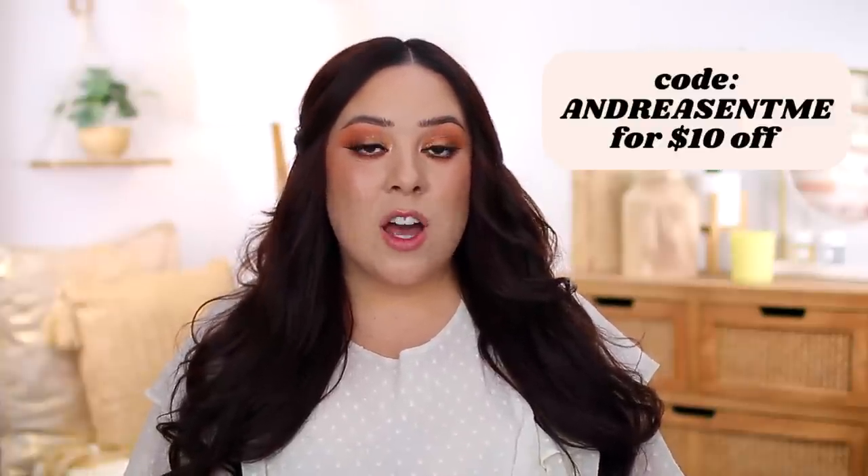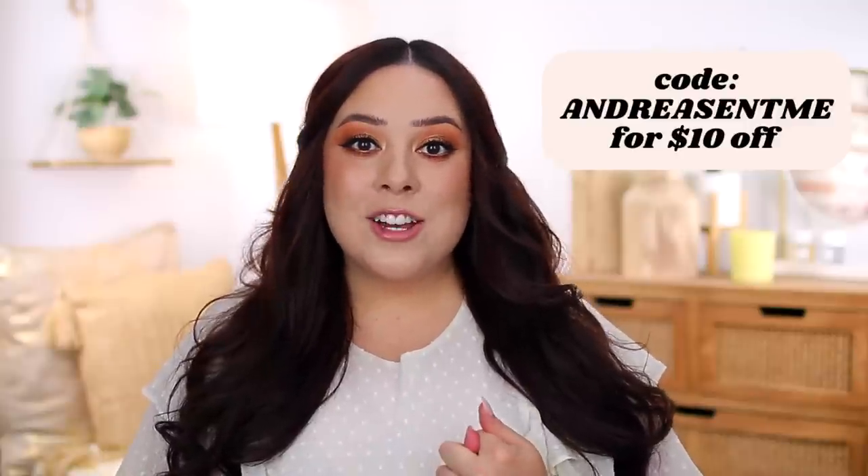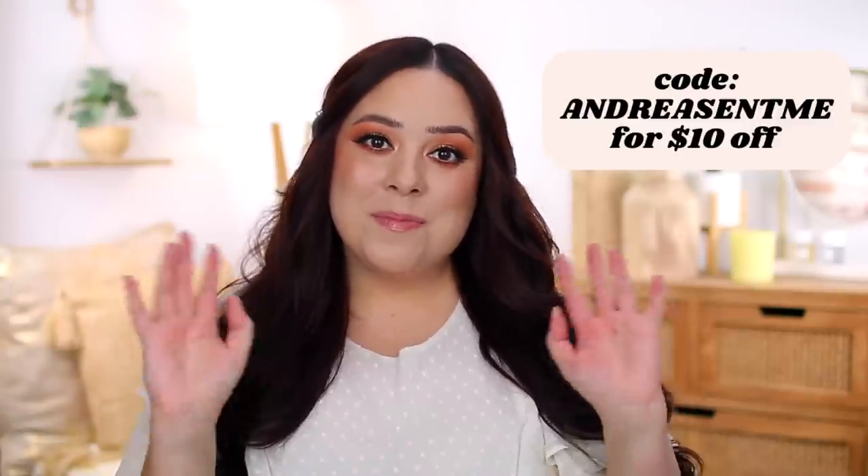That is everything I wanted to share in today's video — all of my summertime beauty essentials. Honestly there are more I could talk about, but I'll probably do a separate video on my July favorites and include some there too. Thank you guys so much for watching. Thanks again to Beauty Pie for sponsoring today's video — I'll put a link in the description to the annual membership and the products I mentioned. Use code ANDREASENTME to get $10 off your membership or first purchase. I really appreciate you watching and being here — I'll see you guys very soon with a new video. Bye!